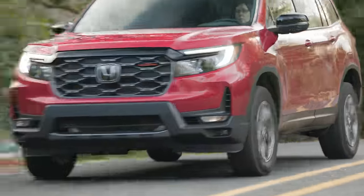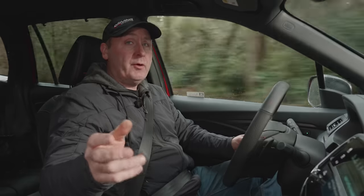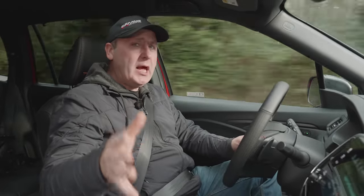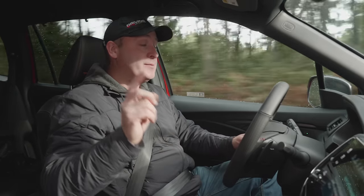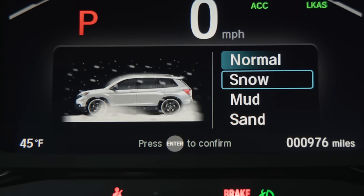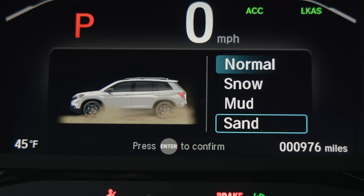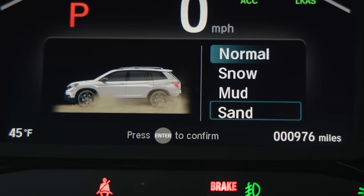It is interesting that in terms of drive modes, Honda doesn't really play with much for on-road. If you have an Acura, for example, you have Normal, Sport, Sport Plus — all these different road programs. The Passport here only really has Normal for street. All the other modes are Snow, Mud, and Sand — all for challenging grip situations, which we will play with in just a little bit.